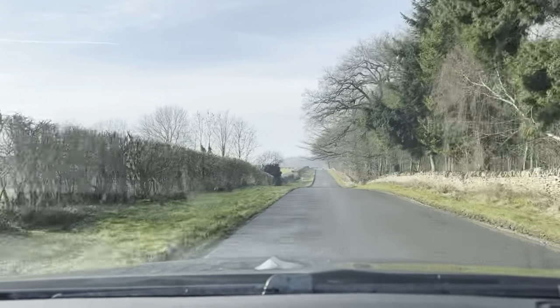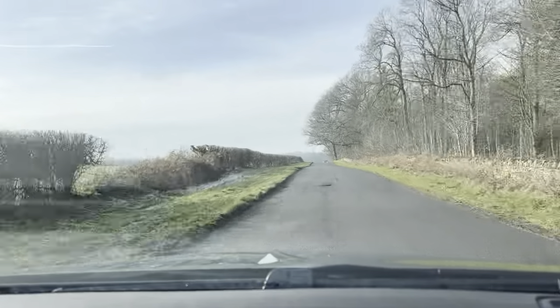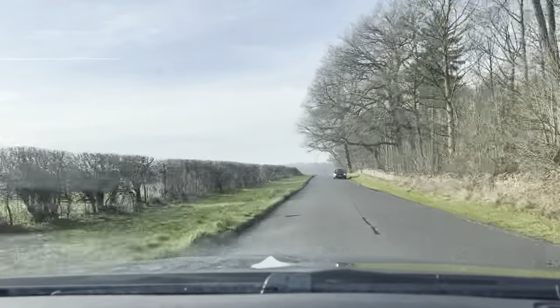Day-to-day overtaking, dual carriageway joining, and even down to towing, it will be absolutely fine. Overall, the vehicle drives absolutely spot on.